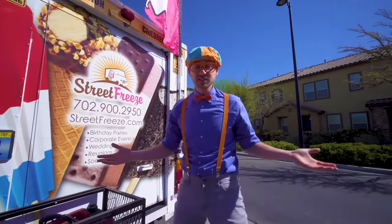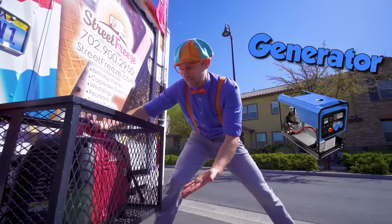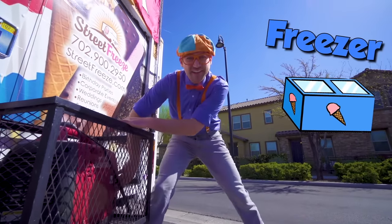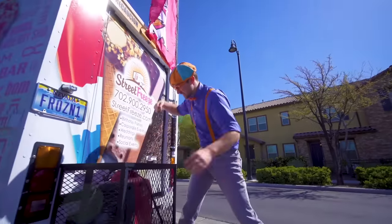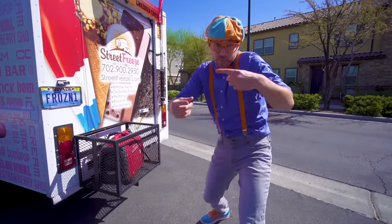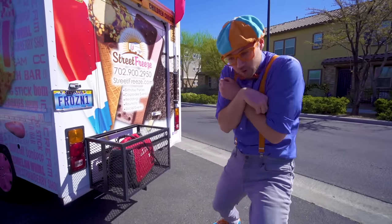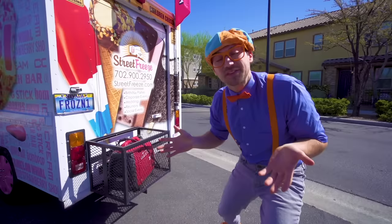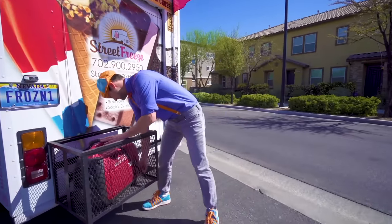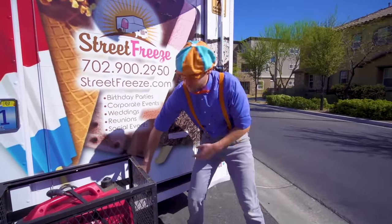Alright, now let's hop in the back and serve some ice cream! But first we need to turn on the generator. This is what provides power to the freezer — let's turn it on! It's like a mini engine that produces power to keep the freezer really cold! But the freezer is already cold so we can turn it off.